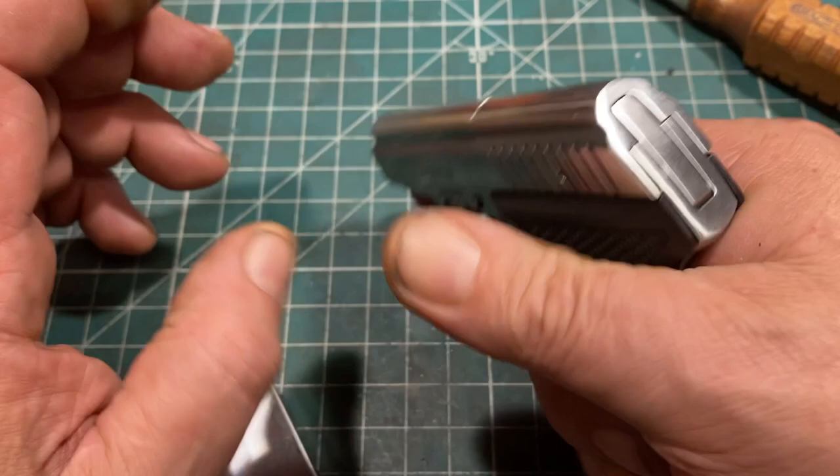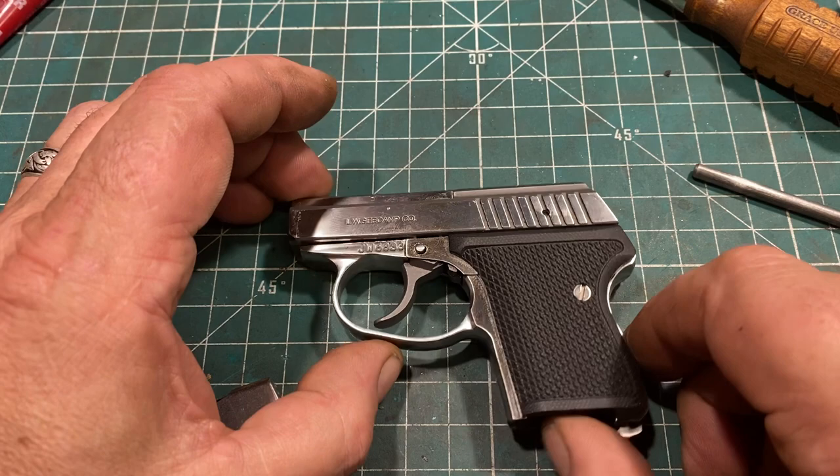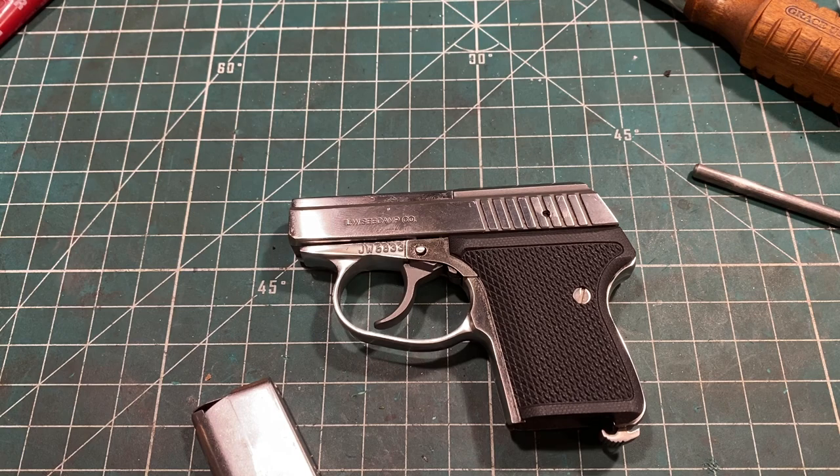Anyway, great little gun — really like them. Very easy to keep in your pocket. At 11 and a half ounces, it's really not bad to carry in a pants pocket. And of course you should always use a pocket holster, of which there are several available for these guns. They've been around since the mid-80s.